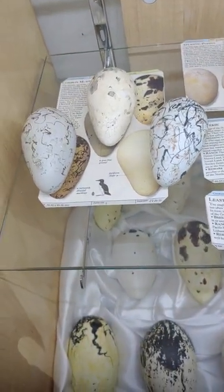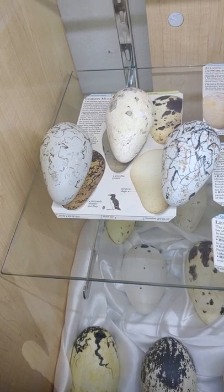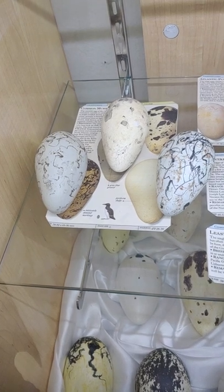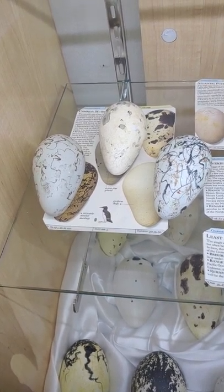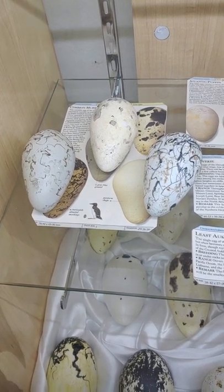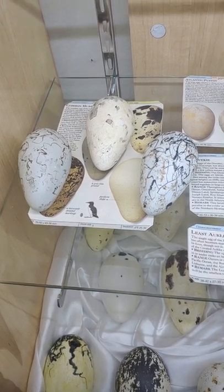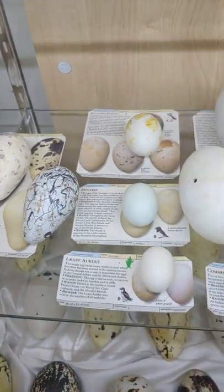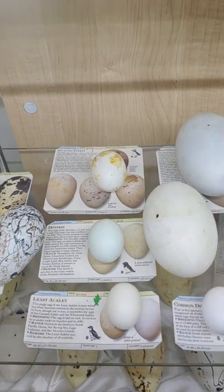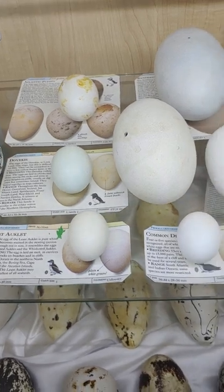Now, the common murre, or guillemot — highly variable eggs. This piriform shape allows the egg to stay on these cliffs where they nest. They believe that each parent can actually remember which egg is theirs in these massive colonies — it's ridiculous. And then we gotta have the iconic Atlantic Puffin, and a few of your Alcids. I'm an Alcid kind of guy, so had to have those.